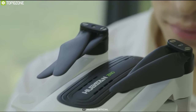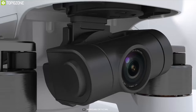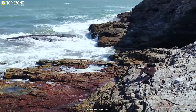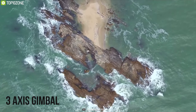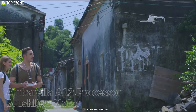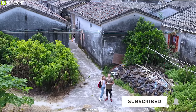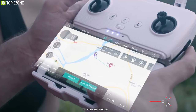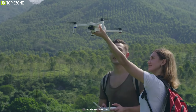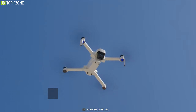Smart, portable, and reliable, the Hubsan Xeno WiFi FPV is a marvelous drone that captures beautiful moments while providing great value for money. The Xeno can record videos and capture images in 4K HD resolution, while the 3-axis gimbal helps take ultra-smooth and precise shots. Equipped with a powerful brushless motor and Ambarella A12 processor, it features a low battery failsafe. You can control it via smartphone or dedicated remote with a 1-kilometer transmission range. Powered by a 3100mAh battery, it provides 23 minutes of flight time.